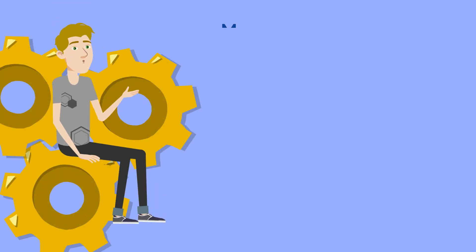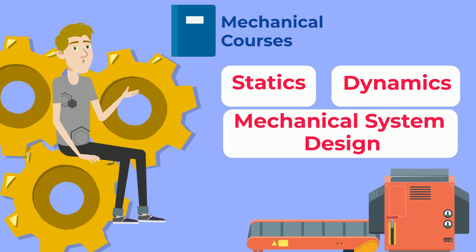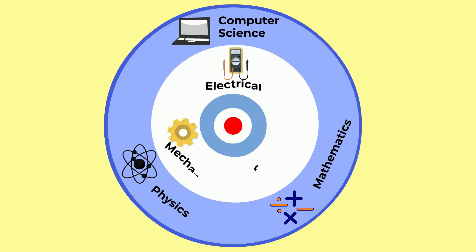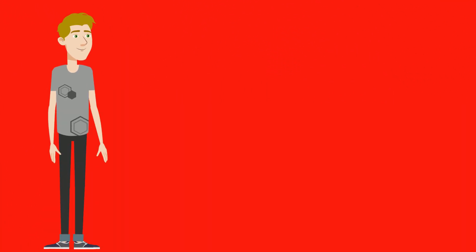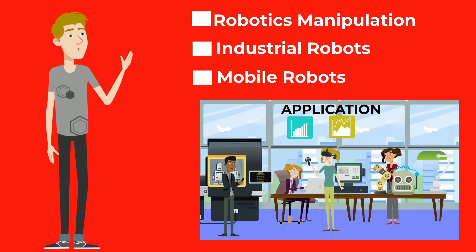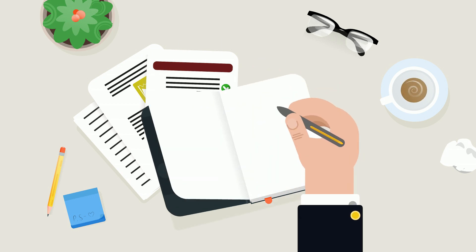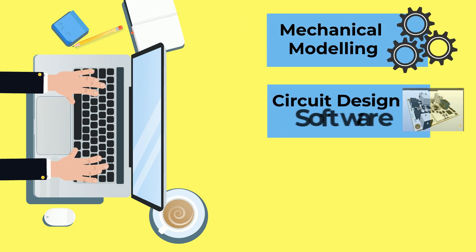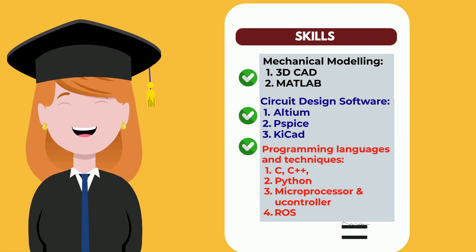Now that hardware and software are taken care of, it's time to talk mechanical. Students will take an array of statics, dynamics, and mechanical systems design courses so they're able to generate the machinery that gets robots moving. Once they've covered all the main basics, they're ready to move into the true heart of robotics — a variety of robotics manipulation, industrial robots, and mobile robots courses. Focusing on application rather than theory, these students dive into everything from cost justifications and production problems to the actual step-by-step design of robotics, using mechanical modeling, circuit design software, and various programming languages.